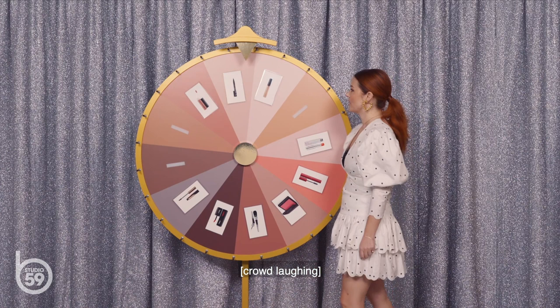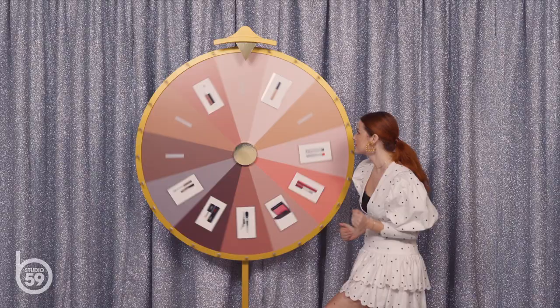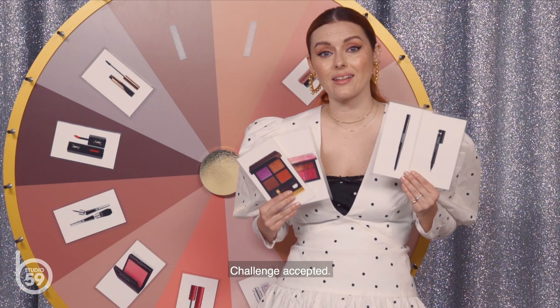I've got a Clinique eyeliner. This is literally one of my favorites because it comes with a brush tip and it makes it very easy to do liner. I'm actually wearing it right now. You just lost a turn — you only have four products to create a full look. These are my wheel life challenge products. Challenge accepted.